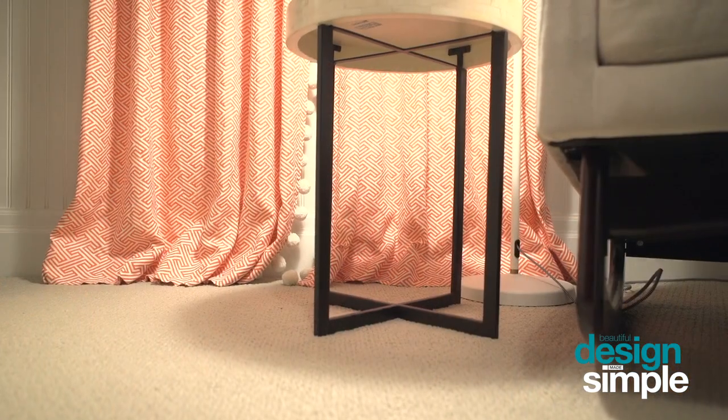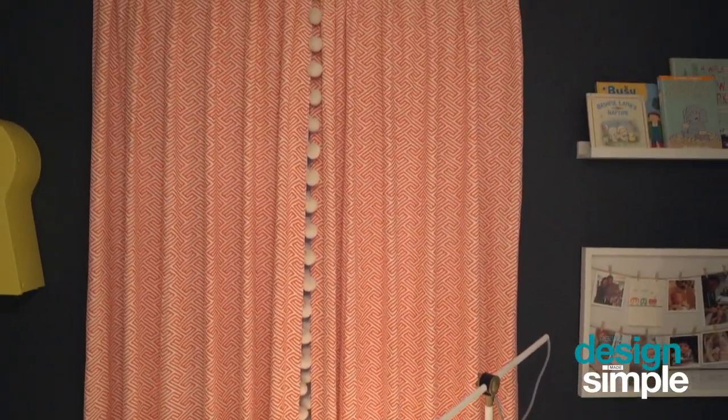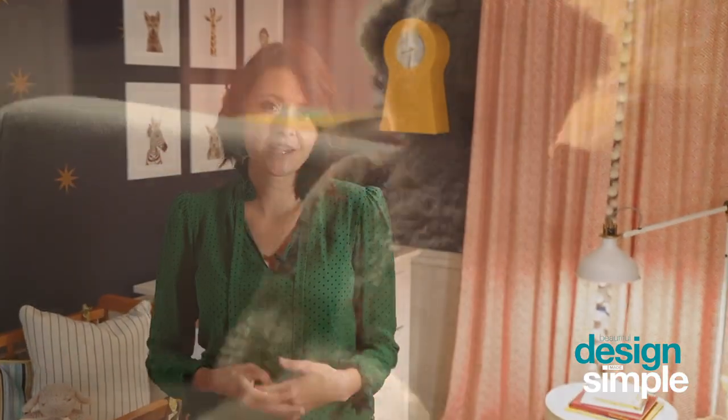The splurge for us were the custom drapes. Custom drapery is always a great finishing touch in any space. I love the ball fringe detail that we added to make it a little more playful, and it really just helps bring the entire space together to create a cohesive look.